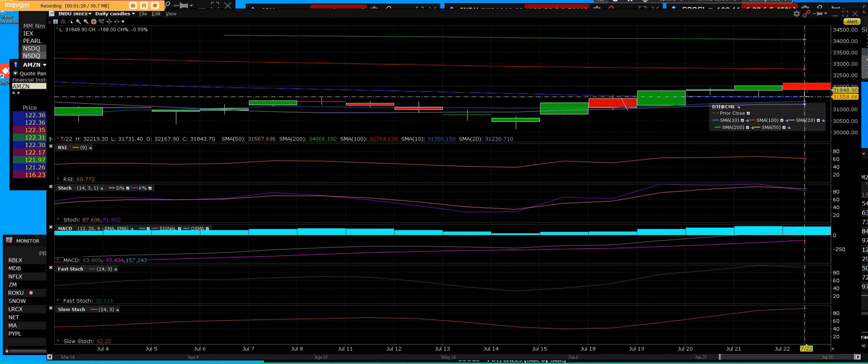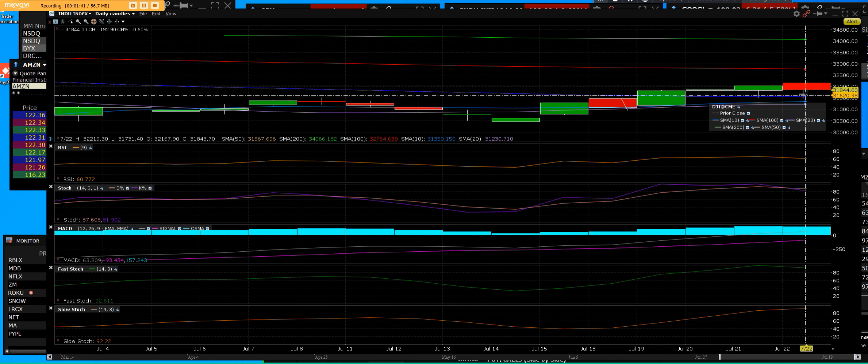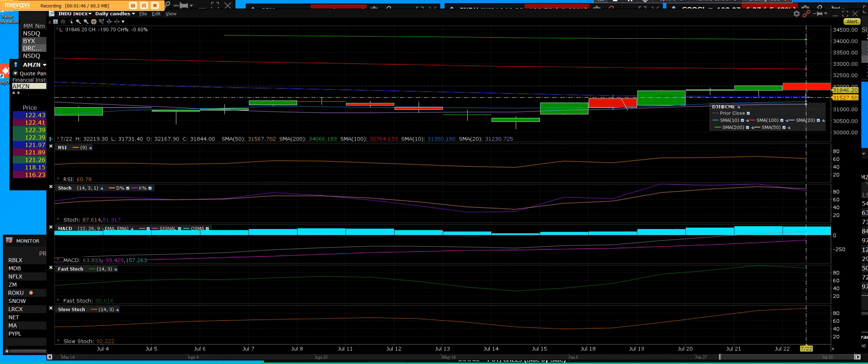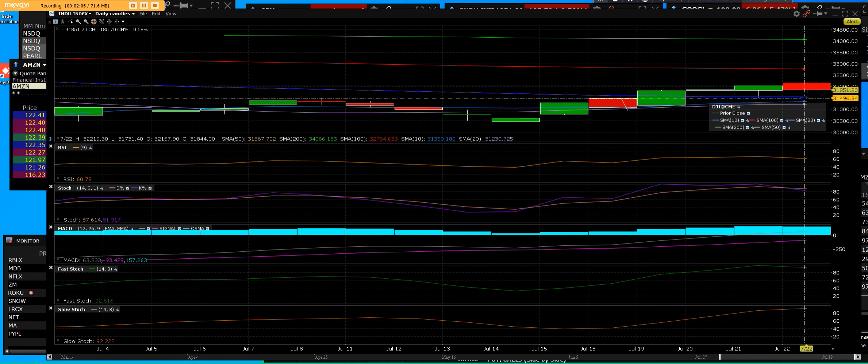The thing of it is, until we close above it, we'll see how price acts at that 50-day. If we pop it, then we go long. If we sell below it, then this portion of the rally — this bear market rally — would be at risk. And we got a little bit overbought on individual stocks because they have gone up.